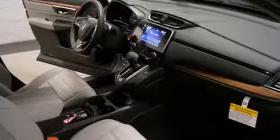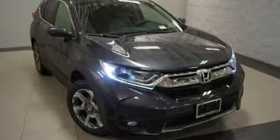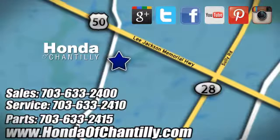It's a Honda, so longevity comes standard. Stop in for a test drive and make it yours today. Honda of Chantilly — we're conveniently located just south of Dulles Airport at 4175 Stonecroft Boulevard in Chantilly.